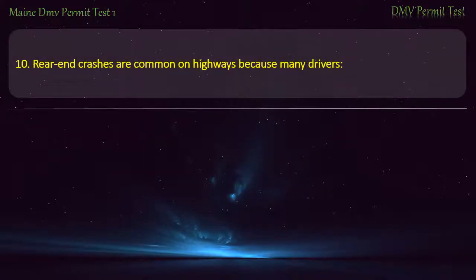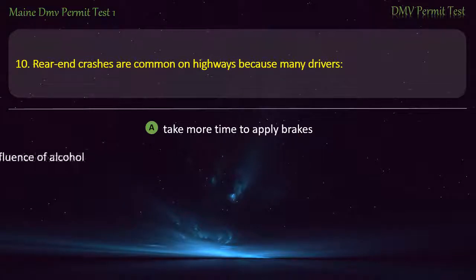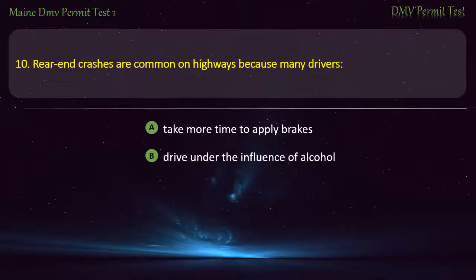Question 10. Rear-end crashes are common on highways because many drivers: Take more time to apply brakes. Drive under the influence of alcohol. Do not use headlights. Follow too closely. Answer: Follow too closely.